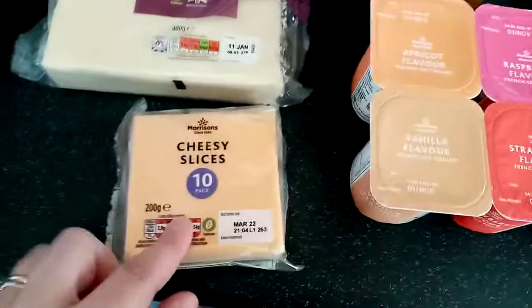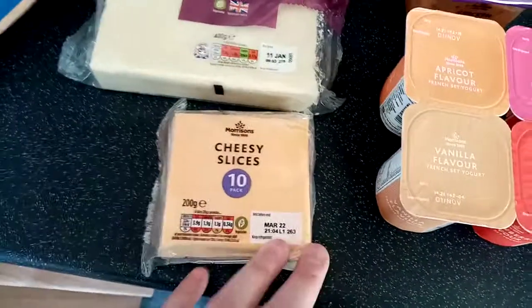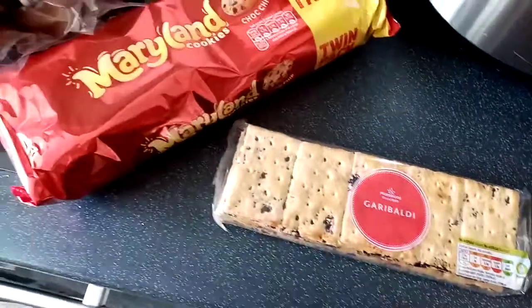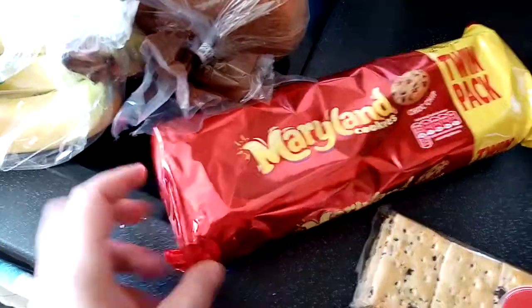Cheesy slices — we always have those because sometimes if we have a bacon sandwich or bacon and egg sandwich we'll put a cheese slice in it. Eggs. Garibaldi biscuits — my husband loves them so I always get him some when I go to Morrison's.